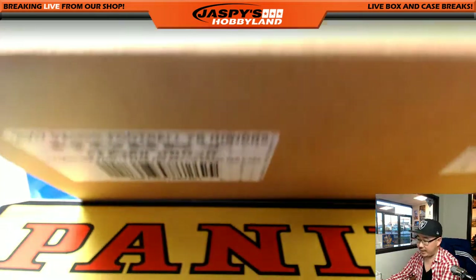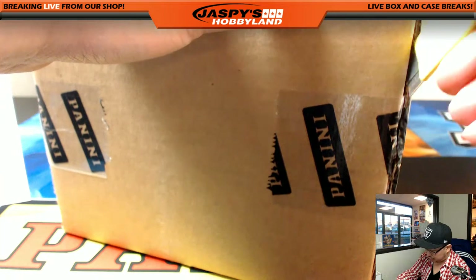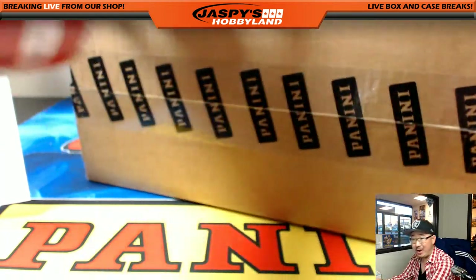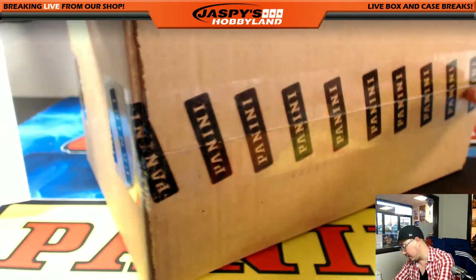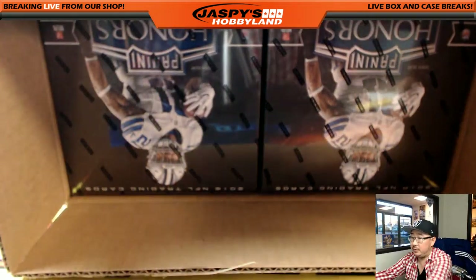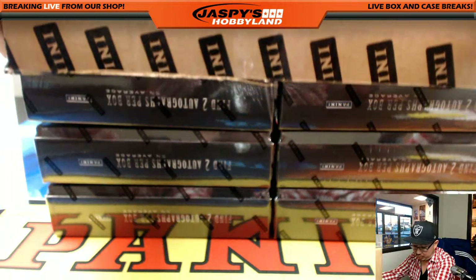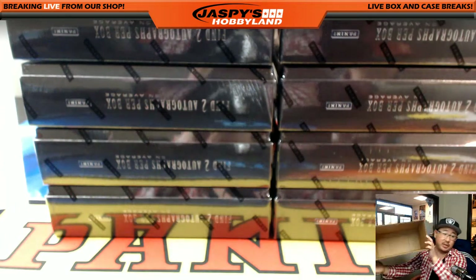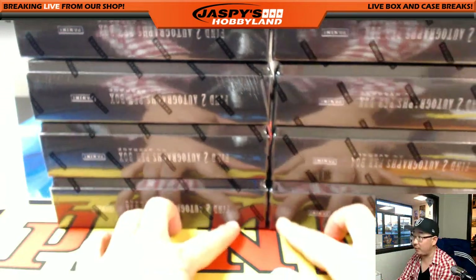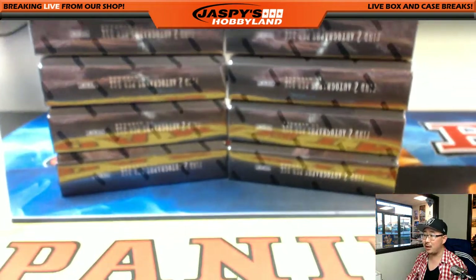Ten boxes per case, two autographs per box, and then you got a base card in there too which could be a low number. We weren't really sure what to expect out of this product — we only got three cases — but so far the cases are turning out to be strong.